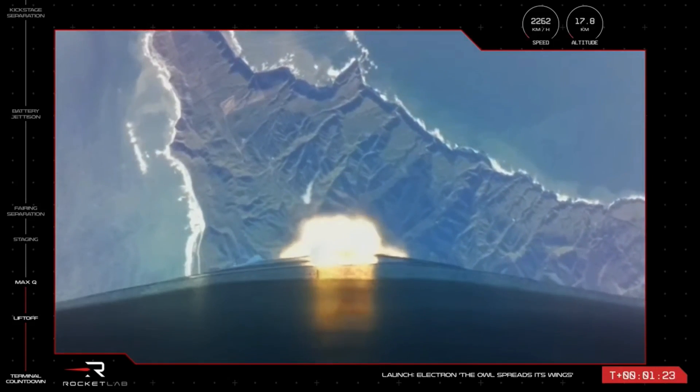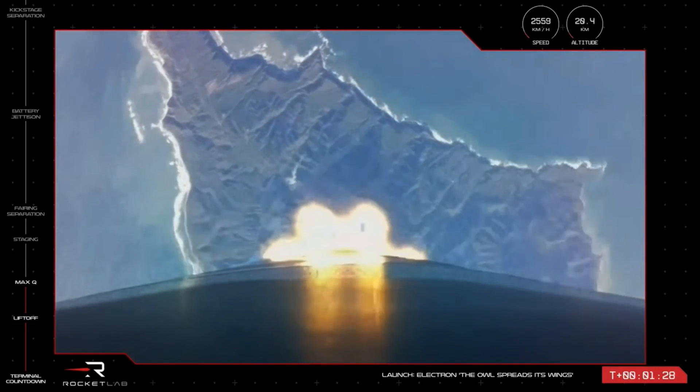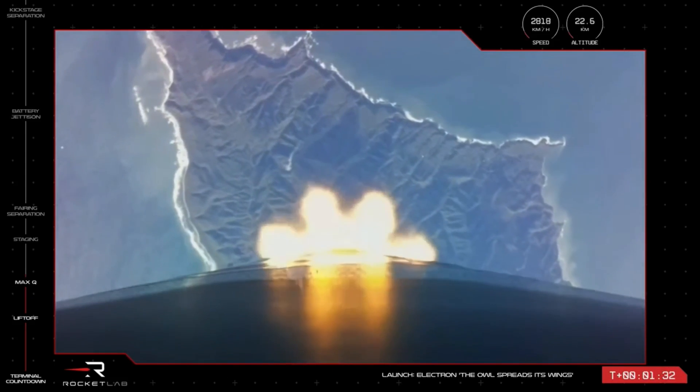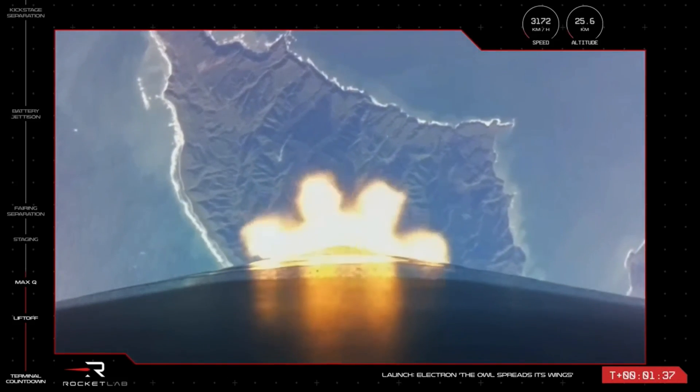The nine sea-level Rutherford engines on the first stage are operating nominally, and we are approaching the next series of events in the mission. The first step after Max-Q is MECO, or Main Engine Cut-Off, when those first nine engines throttle down before shutting off completely.